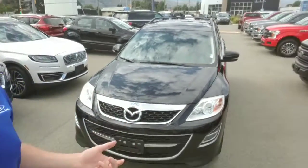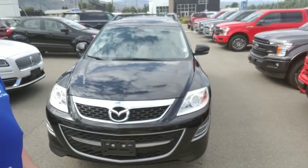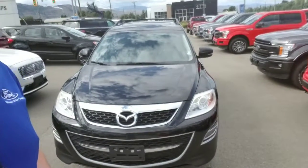Hey, this is Josh here at Caloves Ford Lincoln, and behind me is the 2012 Mazda CX-9 GT. So without further ado, let's check it out.